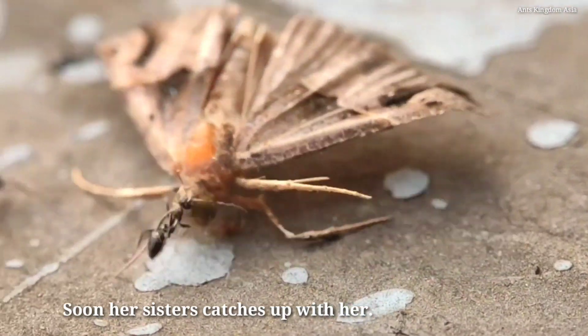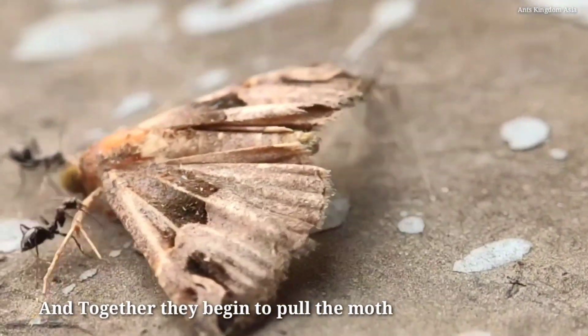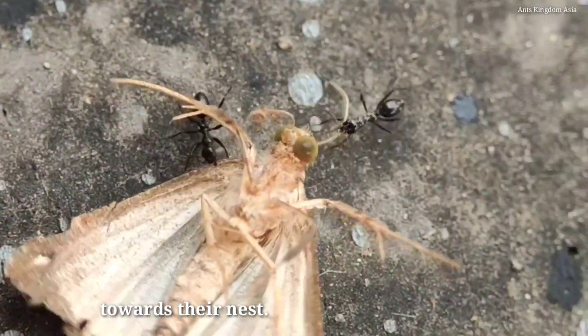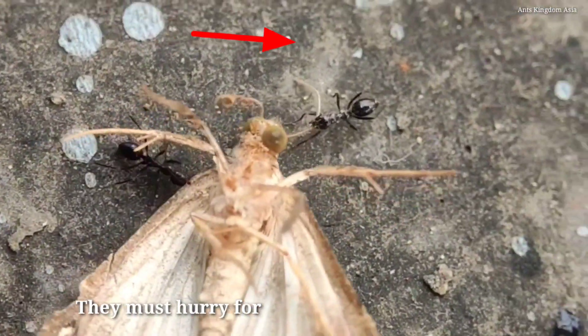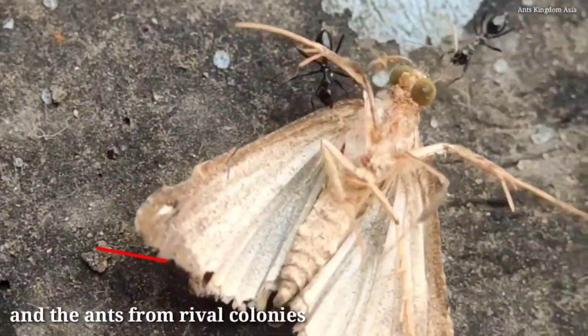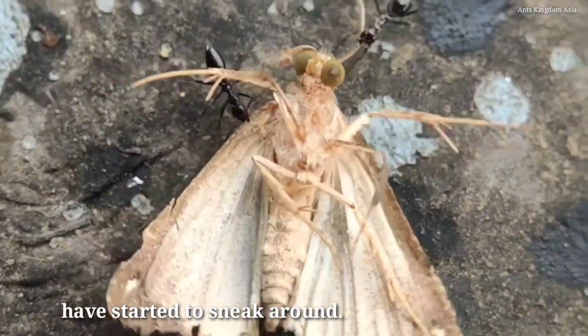Soon her sister catches up with her, and together they begin to pull the moth towards their nest. They must hurry, for it has started to drizzle and the ants from rival colonies have started to sneak around.